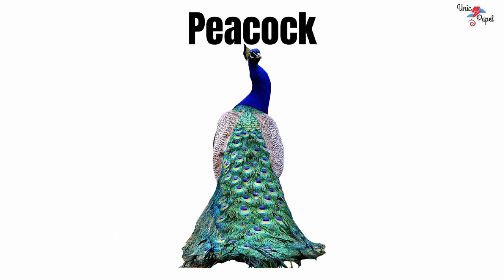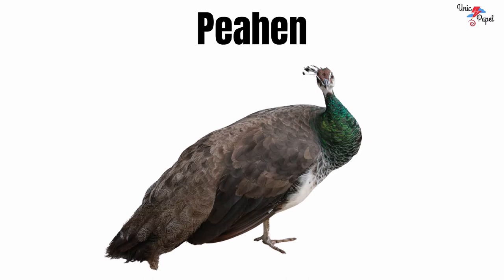Peacock. It's a peacock. Peahen. It's a peahen.